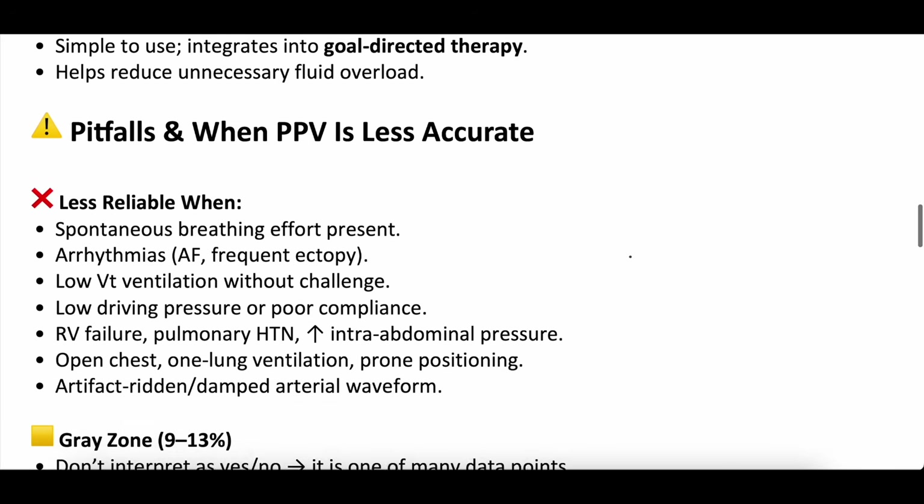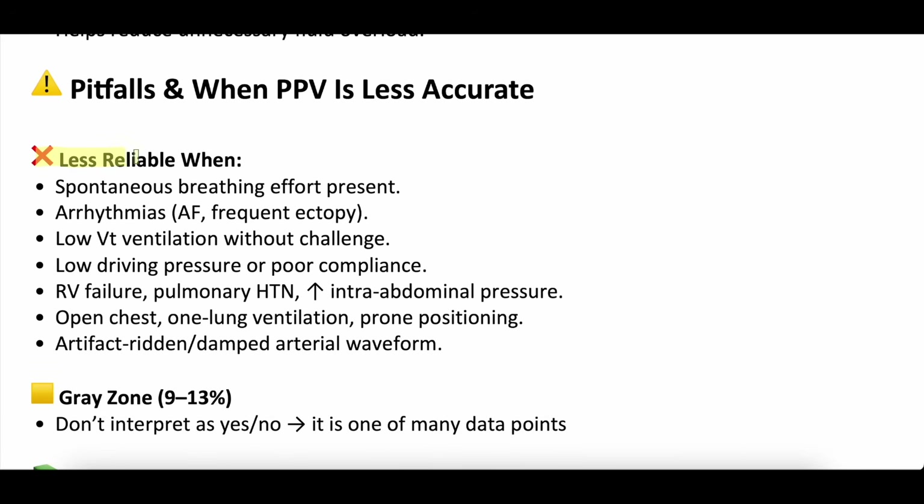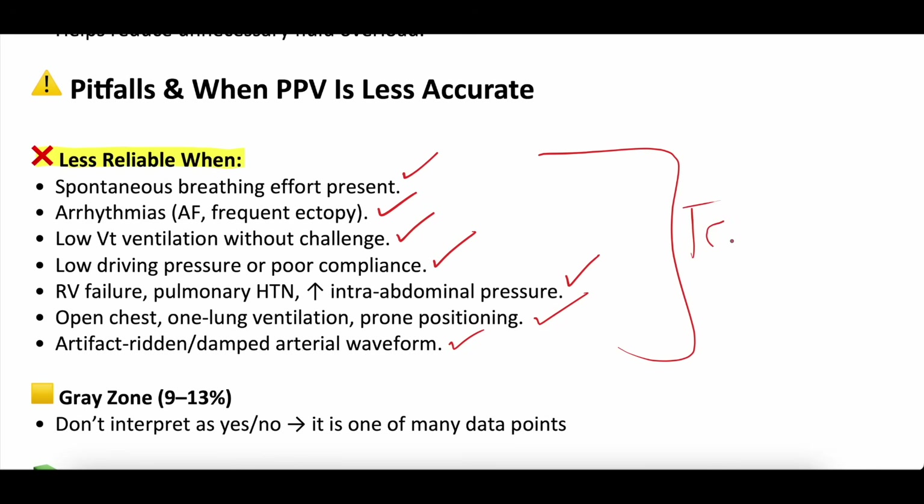Pitfalls — when pulse pressure variation is less accurate. Many things make it unreliable. If a patient is spontaneously breathing, not helpful. If they have arrhythmias, not helpful. If they're on low tidal volume, not helpful. Poor lung compliance can throw the number off. RV failure, pulmonary hypertension, or increased intra-abdominal pressures all make the number less accurate. Open chest, prone positioning, one-lung ventilation, or a dampened or artifact-filled A-line waveform also reduce accuracy. Tons of things can make this less reliable, which is why it's not some magic number you get on every patient — you need the perfect scenario to make it a reliable measurement.